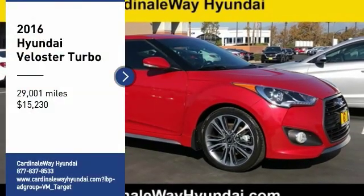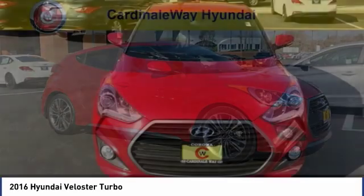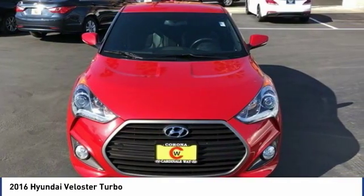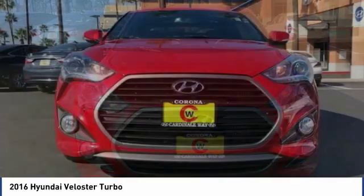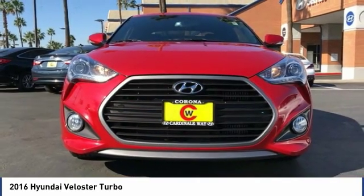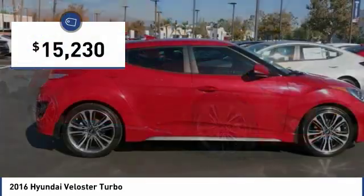Come test drive the 2016 Veloster. The Veloster's innovative body style and unique design make it unlike any other small car out there. Pair that with fuel efficiency that pushes the 40 miles per gallon barrier, and you've got one sweet ride priced below $20,000.